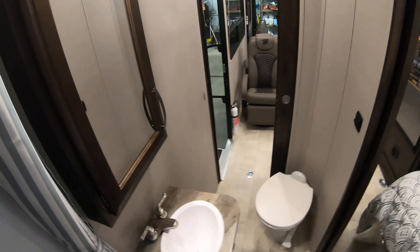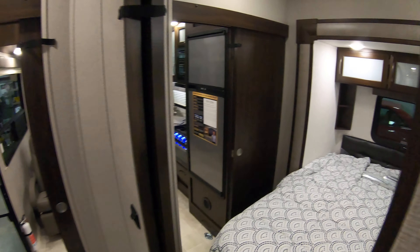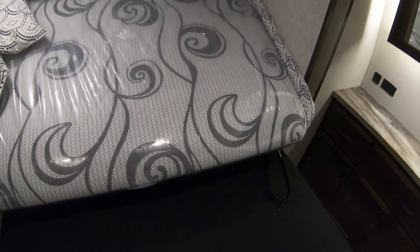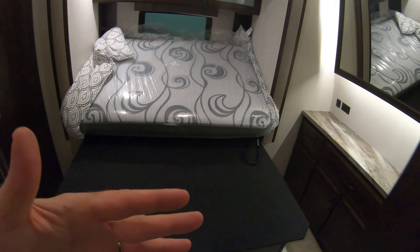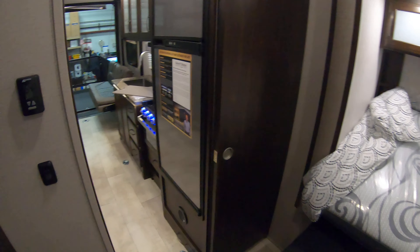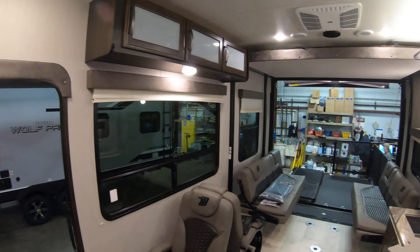Nice big shower, and with this extra height — I'm 6'2" — I've got plenty of room to get clean in here. Now, I did forget to mention this is the slide right here. The one slide in the coach — so going down the road, the bed is more compact because that whole section slides in. But when you get to where you're going, it makes for an awfully nice master bedroom, especially in a short coach like this.